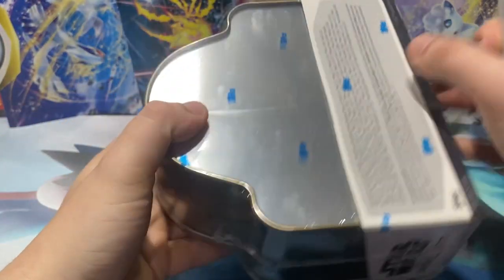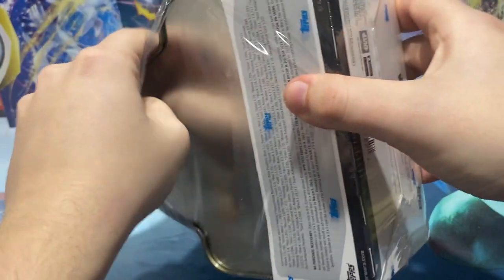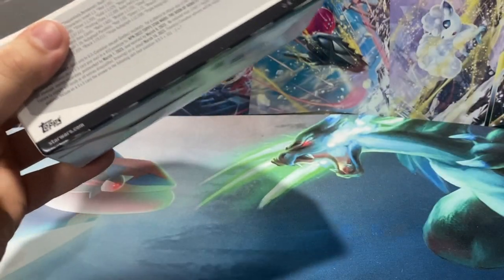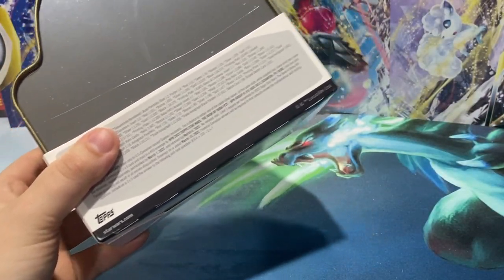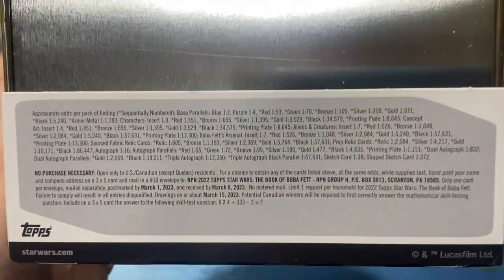Last opening we did pull ourselves a pretty nice auto, but let's get this box going and open it. A link to the playlist will be in the description below as well as in the end title card. Take a look — there are the odds for everything.